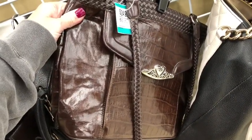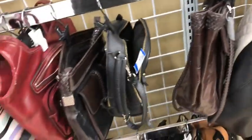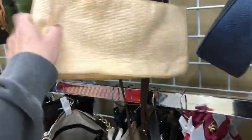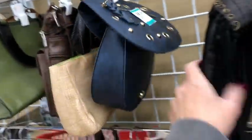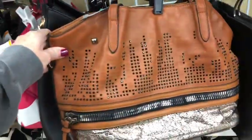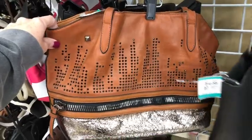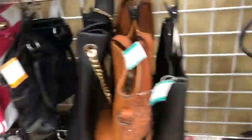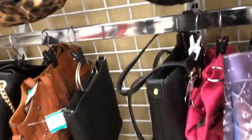Same Brighton look but not a Brighton. Thank you for thrifting with me today, thank you for coming along and sharing my day at the thrift store. I really appreciate every single one of you — even if you don't purchase, just coming along for the ride is great.